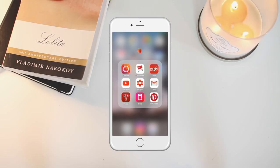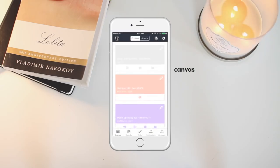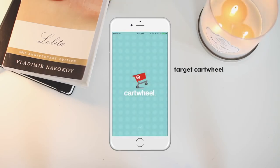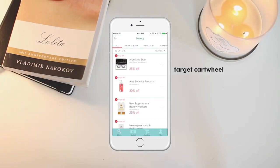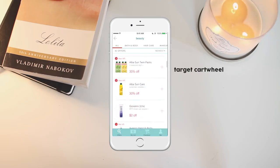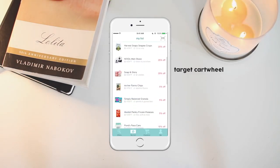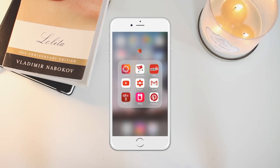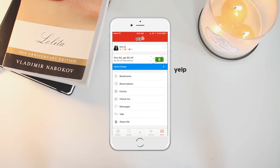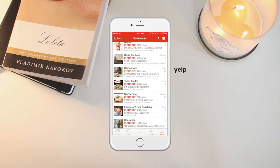I color-coordinate my phone, so the first folder is the red folder. I have Canvas — if you're in college, you know what that is. Next is Target Cartwheel, which I use to get coupons from Target. I have a Target Red Card debit card, so when I use the coupon and the Red Card together it saves me a lot of money. You can find coupons by category, add them to your cart, and then scan the barcode at checkout. I also have Yelp, which I use to look at restaurants, coffee shops, and menus — especially when I go to Seattle.